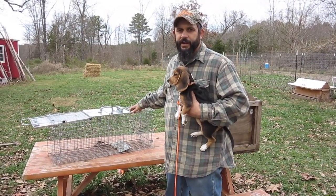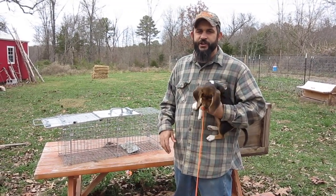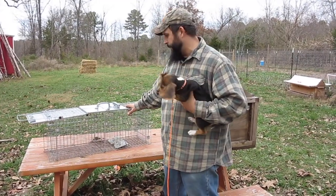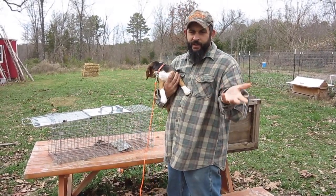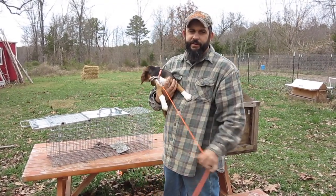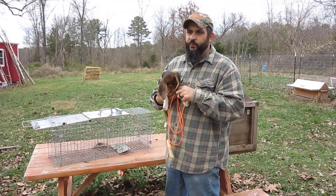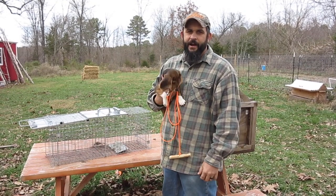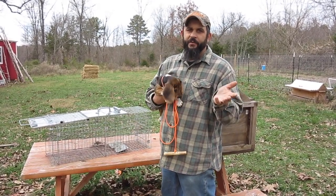I've used it a couple of times already over the summer when we had a problem with some raccoons getting in by our chickens, and it seems to be a very effective trap. Now the downside to this, first of all, is the price. These traps are anywhere from $50 to $75 on Amazon, which if you're buying multiples of them really starts to add up. That's definitely the biggest drawback.